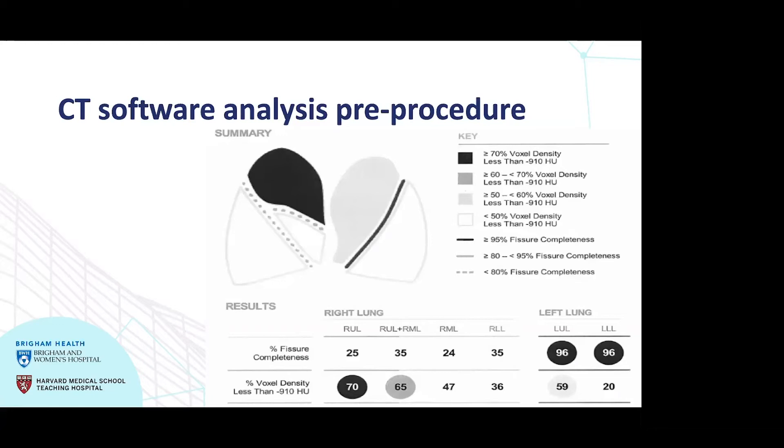Here is an example of software that analyzes a CT scan of the chest and generates a report indicating whether the patient is a candidate for bronchoscopic lung volume reduction. The image shows two lungs — the one on the left is actually the right lung, and vice versa. Different shades of gray indicate how diseased each portion of the lung is. We want to target a portion that is fairly diseased, so we sacrifice the more diseased, not the healthier, portion of the lung. In this case, the target would be the darkest or gray portion of the lung on the right side.